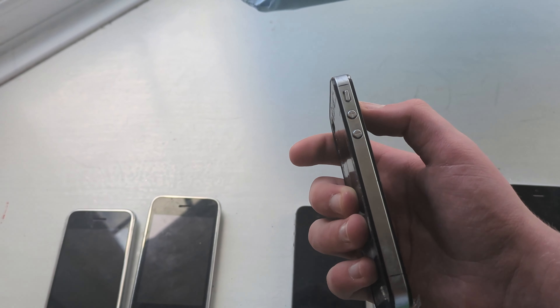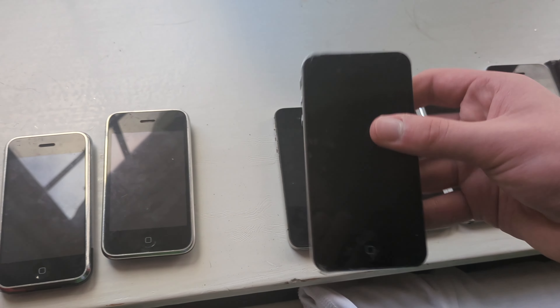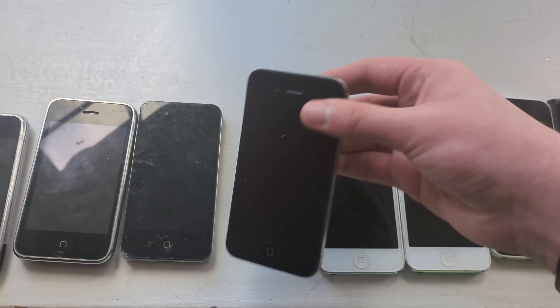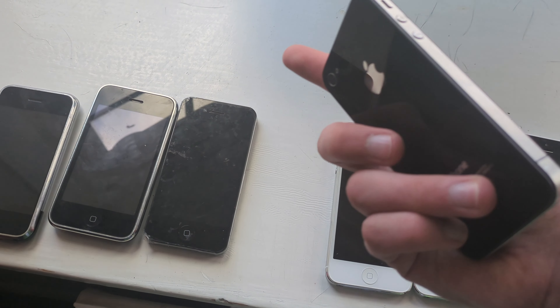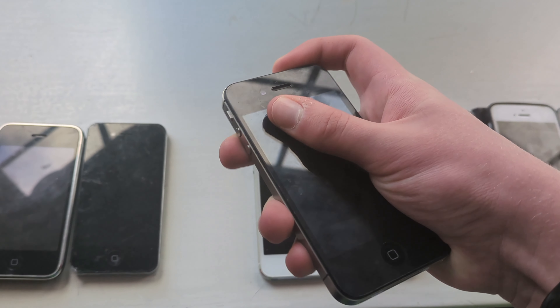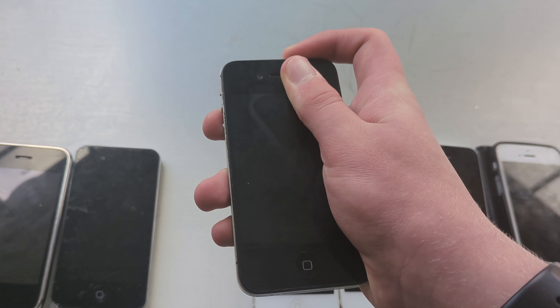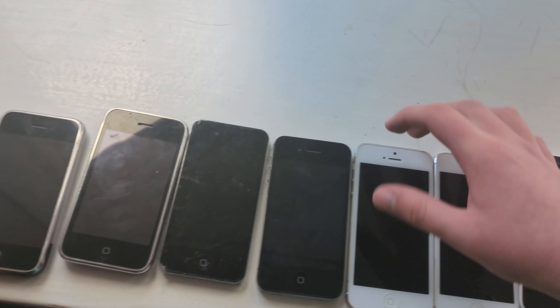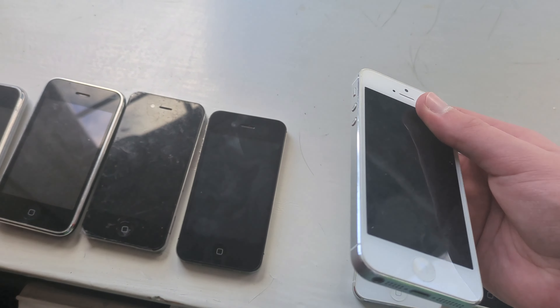This is an iPhone 4 dummy model — yes, it's a dummy. What else can I say? Next, this is an iPhone 4S which does work, I think. It's dead right now — yeah, I think it's dead. Forget that.